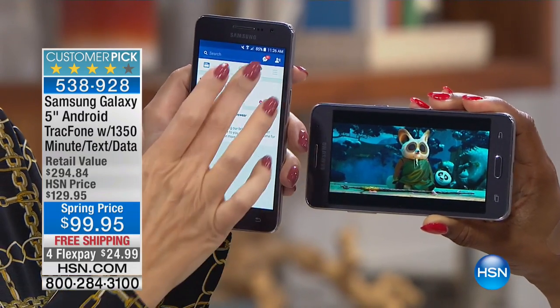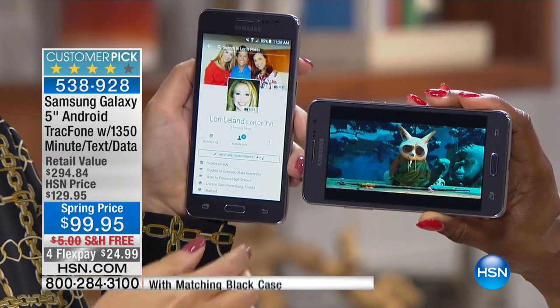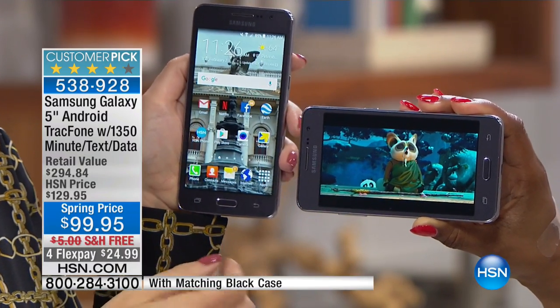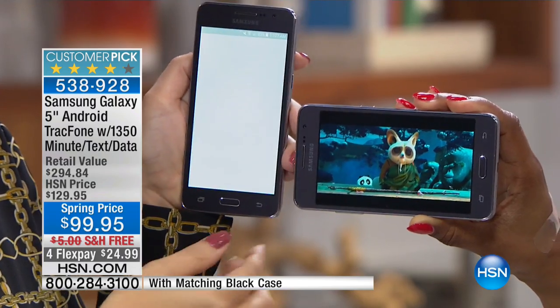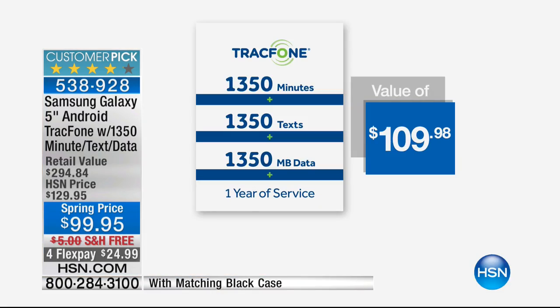That value of 1,350 minutes, if you put a price on that, that's about $109, $110. Here's the thing: if you are not a heavy user, that amount of 1,350 minutes could last some of you for a full year.